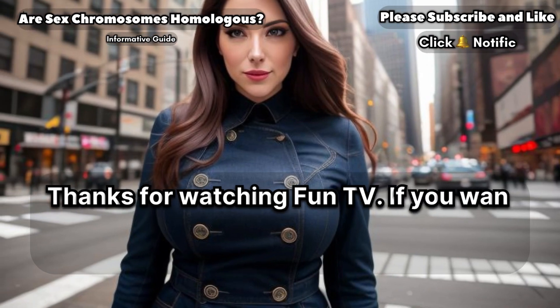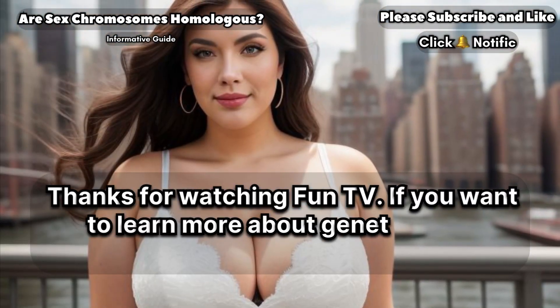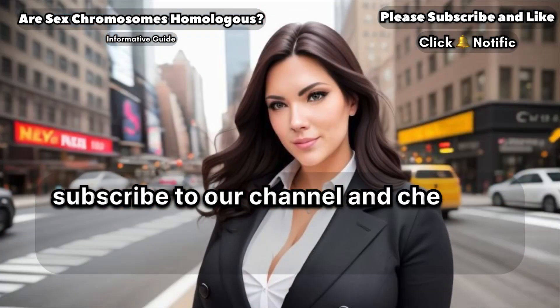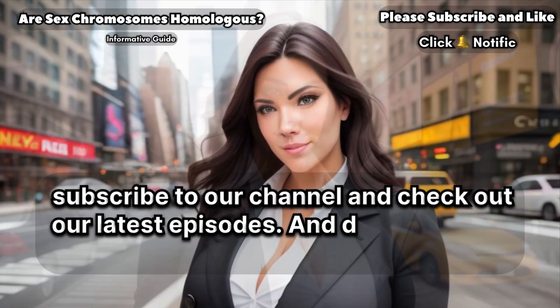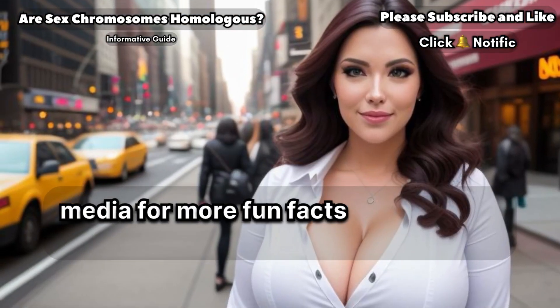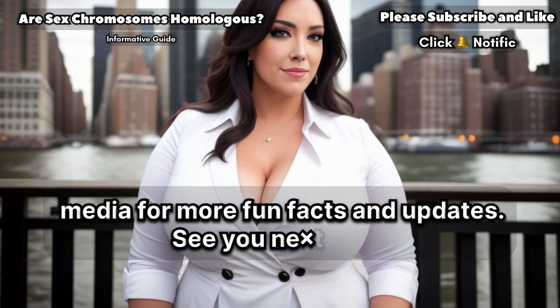Thanks for watching FunTV. If you want to learn more about genetics and biology, be sure to subscribe to our channel and check out our latest episodes. And don't forget to follow us on social media for more fun facts and updates. See you next time.